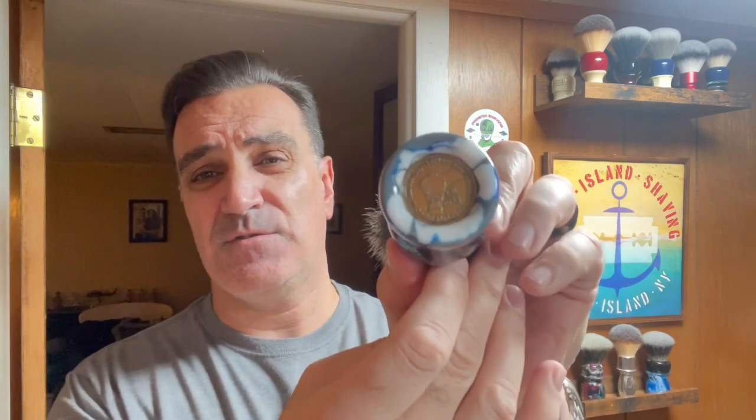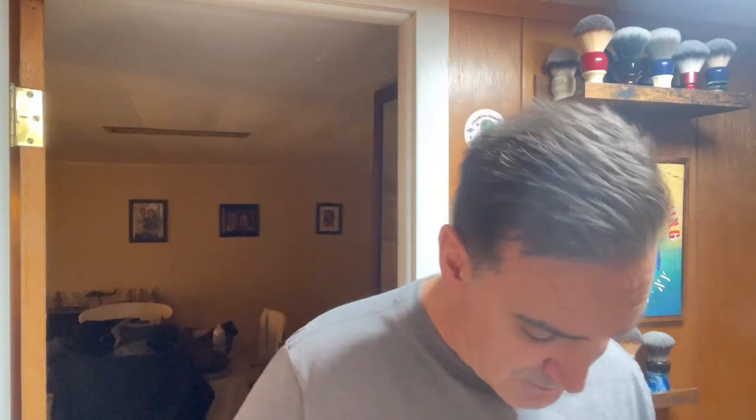The shave brush I'm going to be using is from AKA Brushworks — the Never Alone brush that I picked up from The Razor Company. I absolutely love this handle, the colors throughout — the gray, blue, black, and white with the coin. Jason was helpful in choosing a knot, and we went with the G5C knot in this brush. I've never used this knot before so this will be my first time. I have the soap in the Captain's Choice obsidian bowl and I'll be lathering with the new brush.